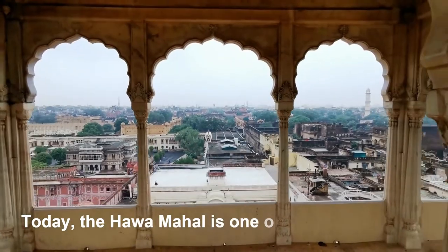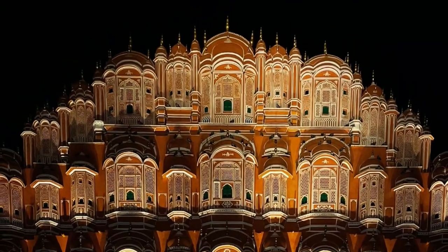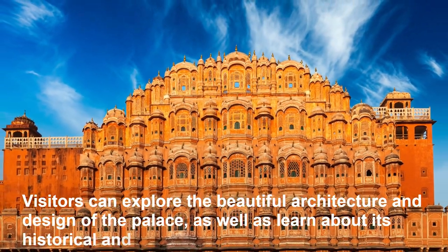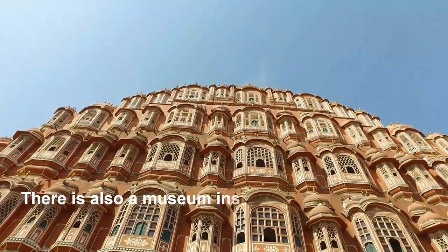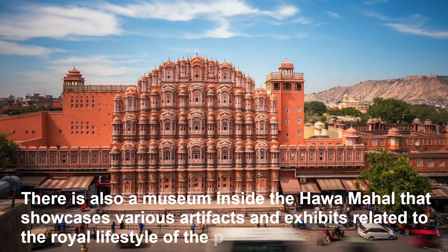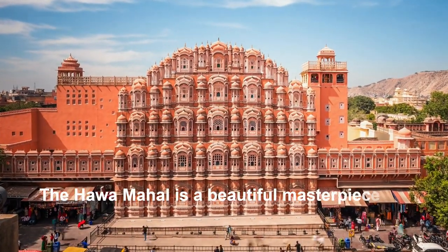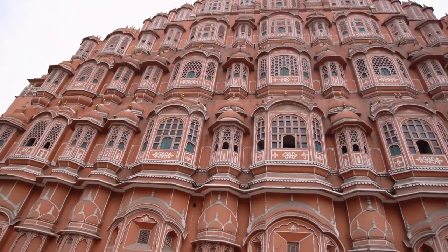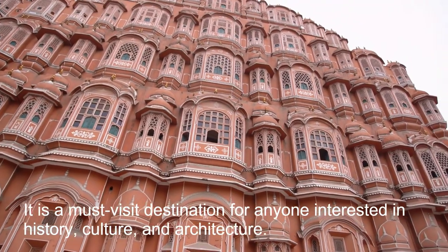Today, the Hawa Mahal is one of the most popular tourist destinations in Jaipur. Visitors can explore the beautiful architecture and design of the palace, as well as learn about its historical and cultural significance. There is also a museum inside the Hawa Mahal that showcases various artifacts and exhibits related to the royal lifestyle of the past. The Hawa Mahal is a beautiful masterpiece of architecture and a symbol of the rich cultural heritage of Rajasthan. It is a must-visit destination for anyone interested in history, culture, and architecture.